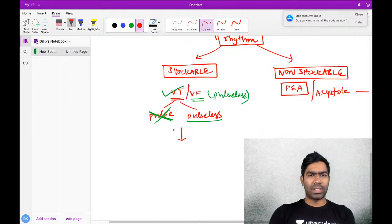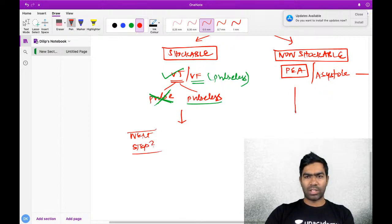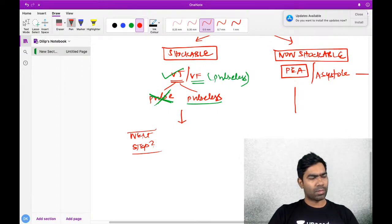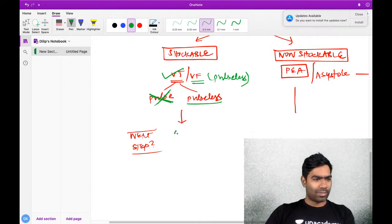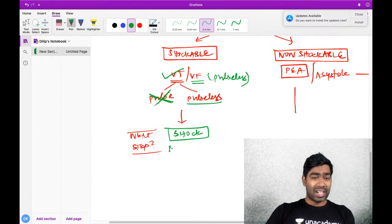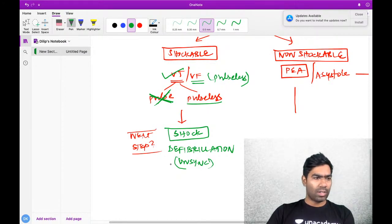Once you have a shockable rhythm, what is the next step? You are going to shock it - give a defibrillation. Defibrillation is an unsynchronized shock - not a synchronized shock. There are two types of DC shock: synchronized DC cardioversion and unsynchronized DC cardioversion. Unsynchronized DC cardioversion is what we refer to as defibrillation.